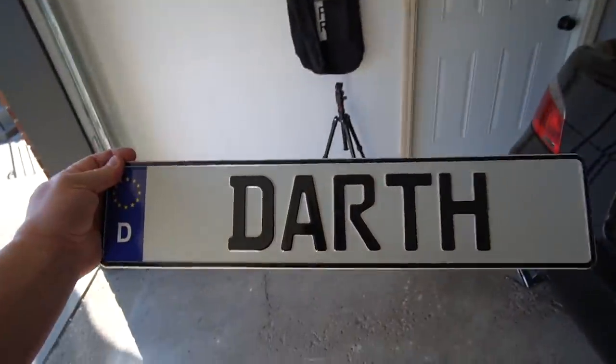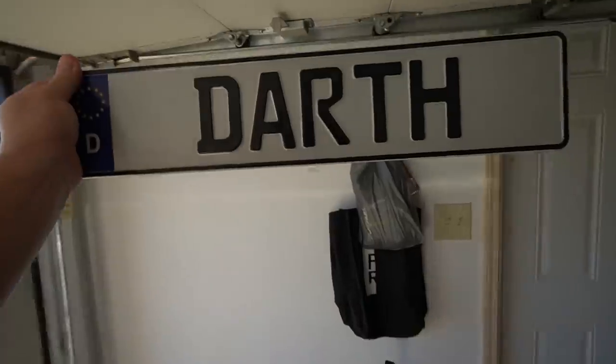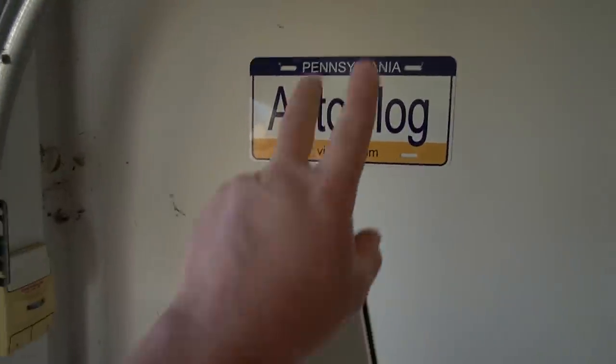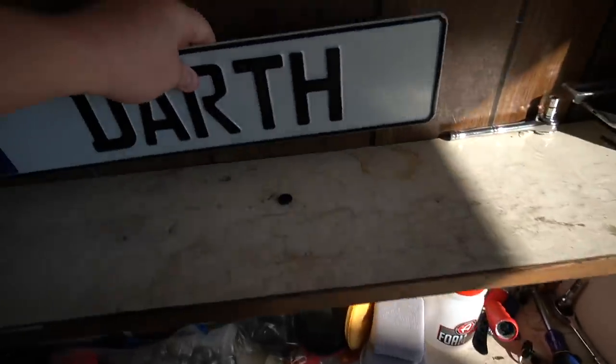I'm getting a little collection of plates here. Someone sent me this one to my PO box a long time ago — I need to get it up. It's pretty cool, right next to my fake AutoVlog plate that someone else sent me in the mail.